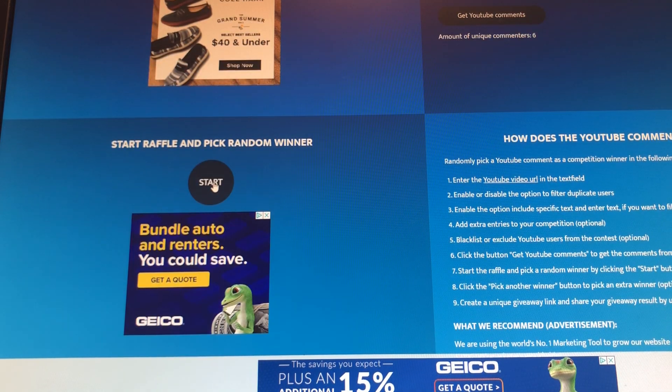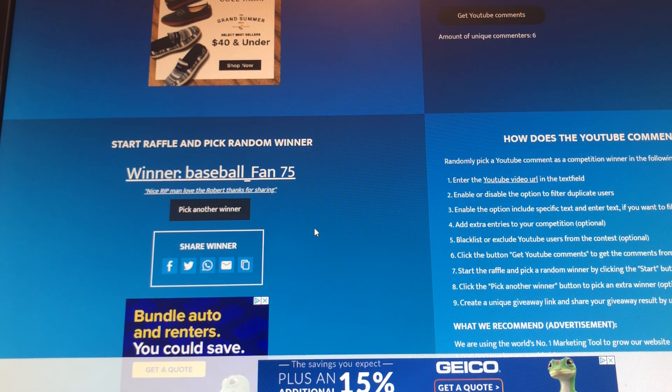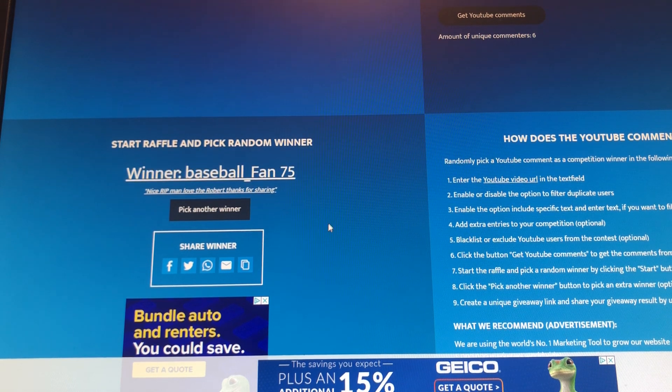Oh sorry — Steven won the hanger, but we're gonna have someone else win this one. And it is BaseballFan75. So I'll go ahead and leave a reply in his comment as well.